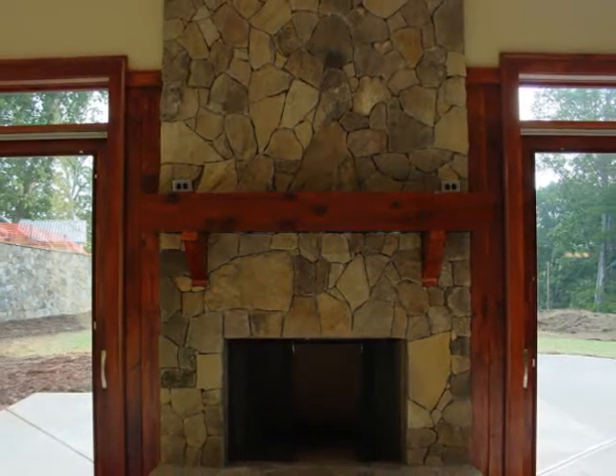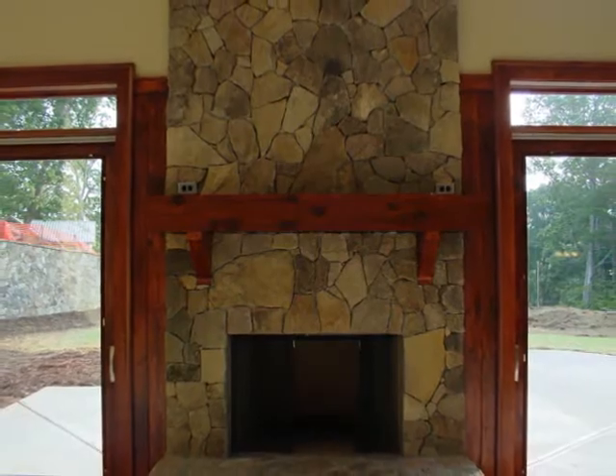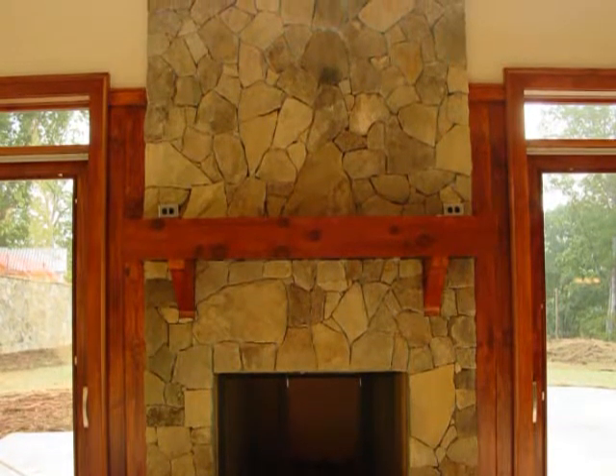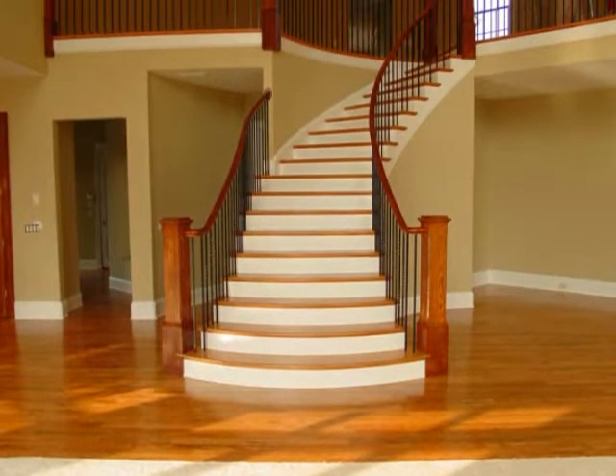A big cedar beam for the fireplace mantel. Pella windows and doors throughout the entire house — a very energy-efficient home. There's polyiso insulation in the entire house.